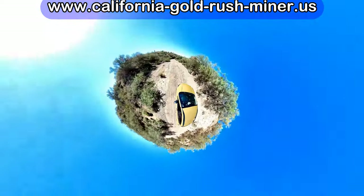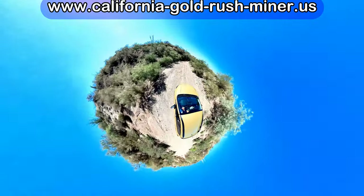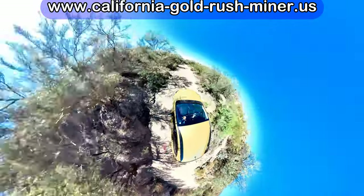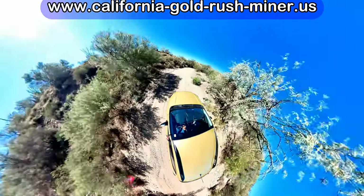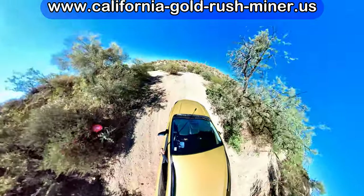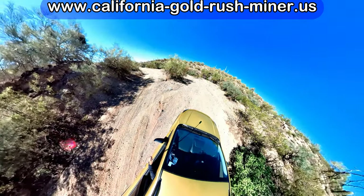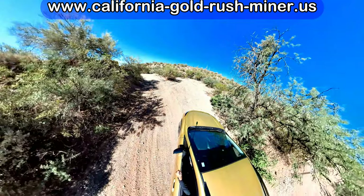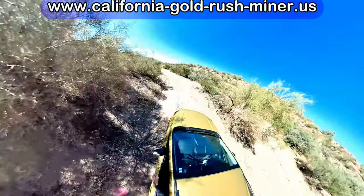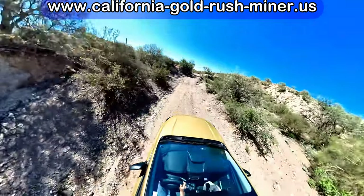This is called a tiny planet effect. When I first did it, it seems amazing because it looks like you're a drone flying over the car — and the selfie stick is only about four feet long, so it just gives you that effect. Now we're coming back down. What's nice about this camera is it's tiny — it can fit right in your shirt pocket — and you can use it for regular pictures or videos from one camera lens or both. It's very versatile.